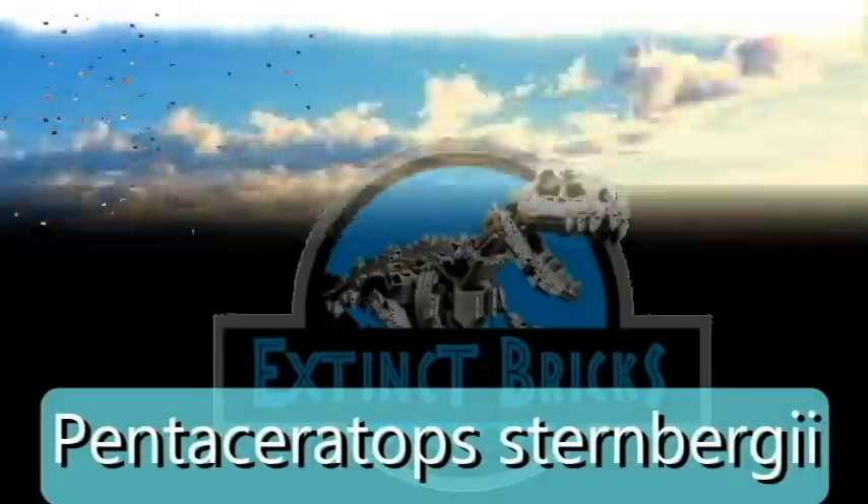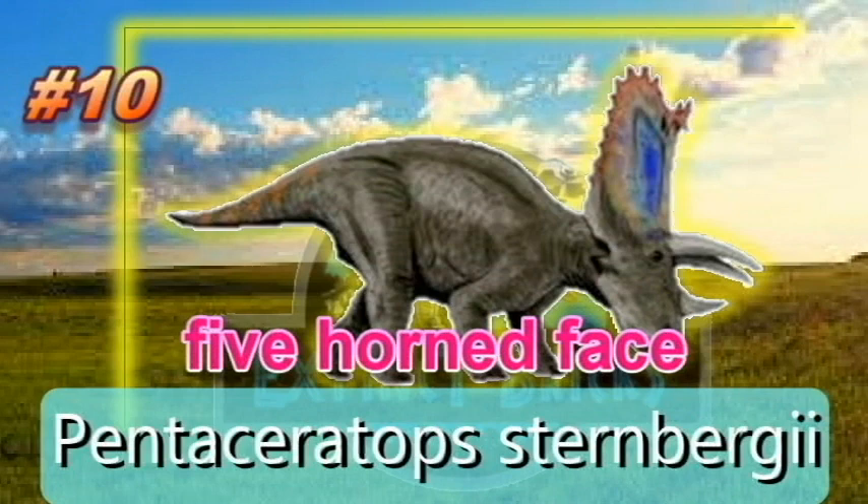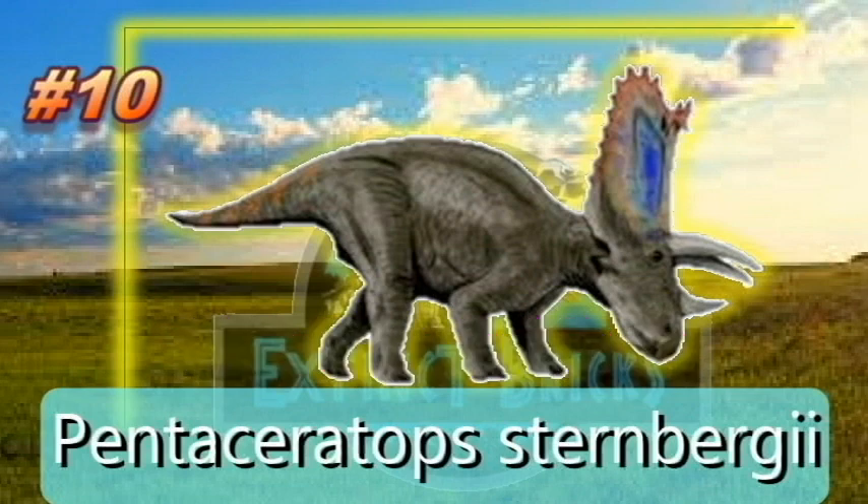On the 10th spot, Pentaceratops sternbergii, meaning five-horned face. It had a short nasal horn, two long brow horns, and long horns on the jugal bones. Its skull had very long frills with triangular hornlets on the edge. The estimated body length is 6 meters. The torso of Pentaceratops is tall and wide.